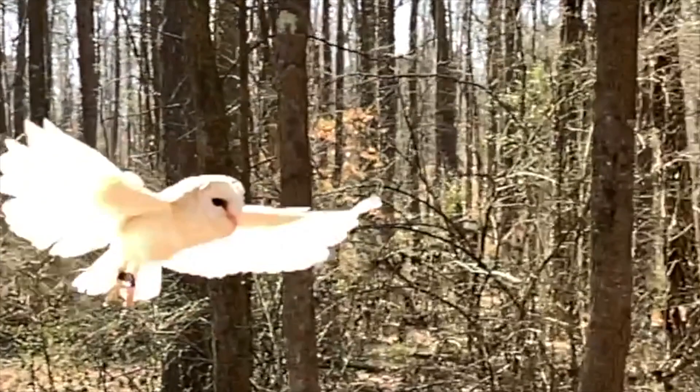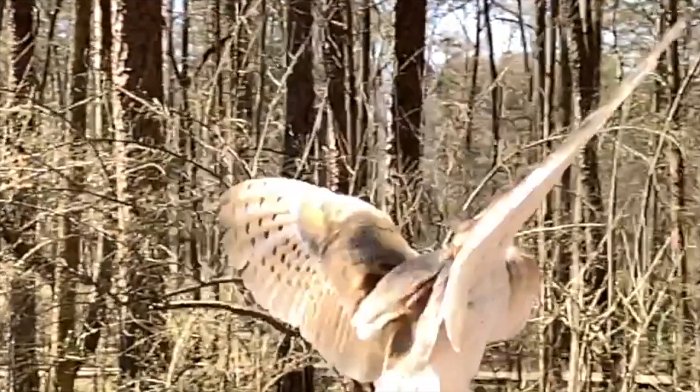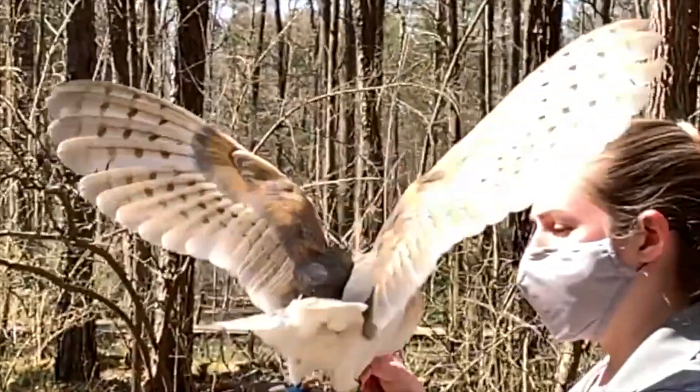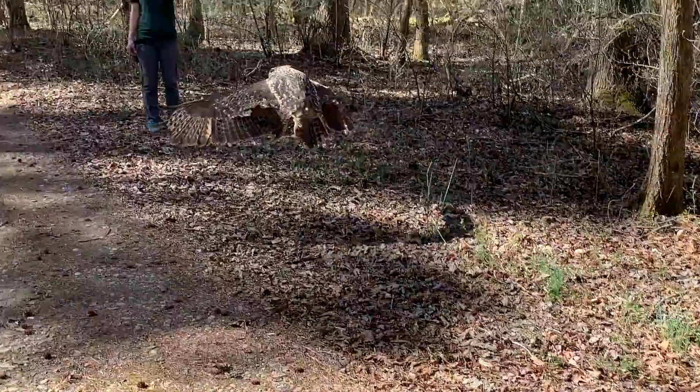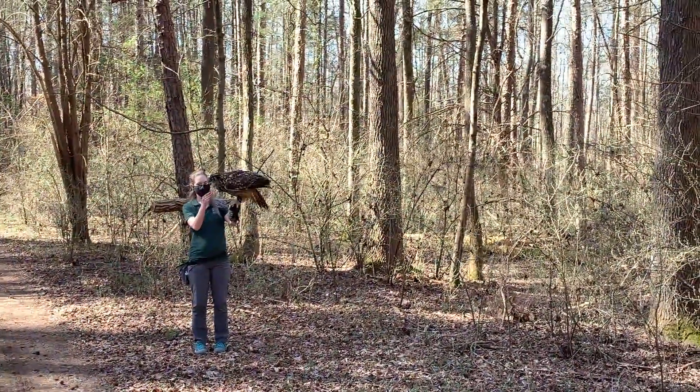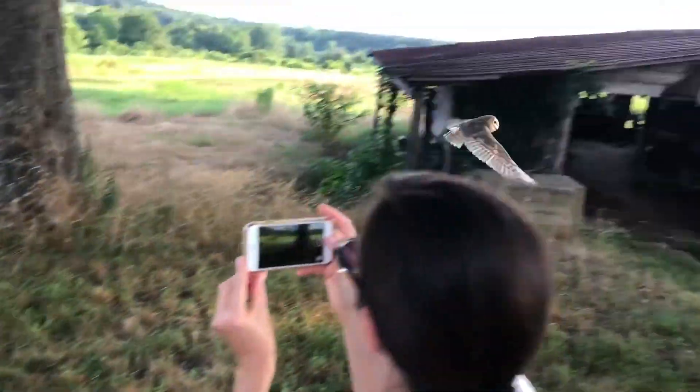Whether you appreciate owls because of their beauty or their silent flight, we can all agree on how engaging these birds are. Beautiful and functional, these silent predators are worth protecting. You can best appreciate them by providing a safe environment for them to live and thrive.